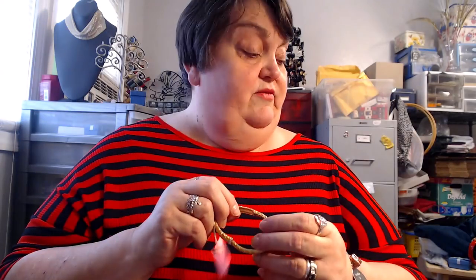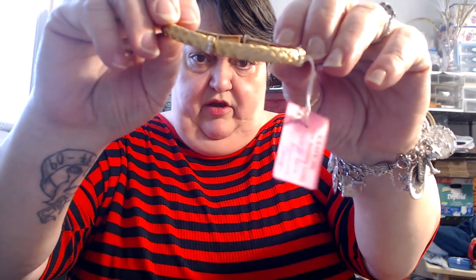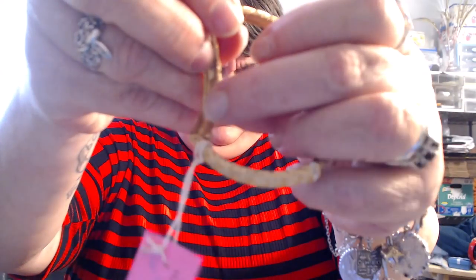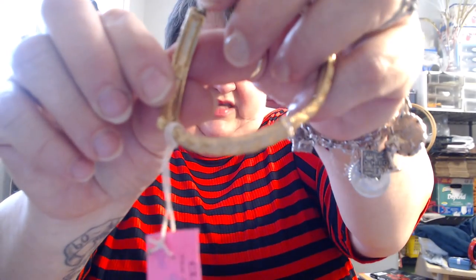We're going to start with this bracelet right here. Some of these are bagged up and I will not be taking them out of their bags, except maybe the ones in little zip-lock bags. This is a little gold-toned stretch bracelet and it is signed — it is a Premier Design piece — and it's three dollars. That is number one.